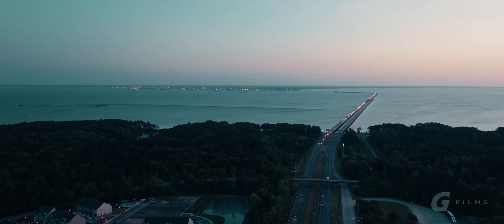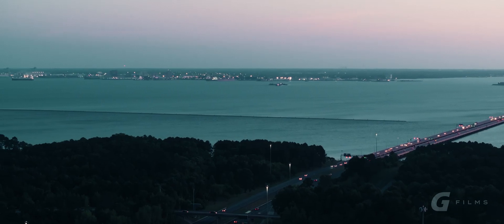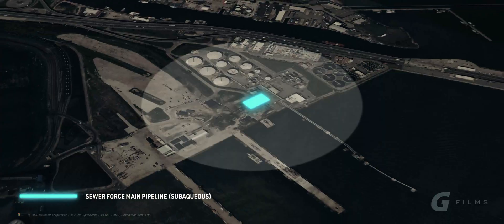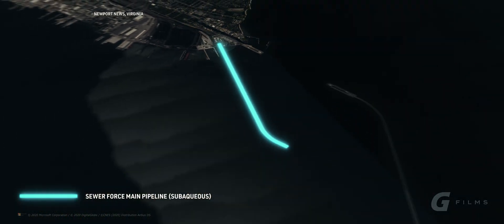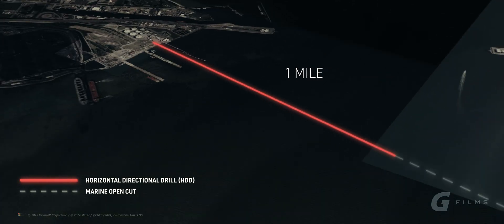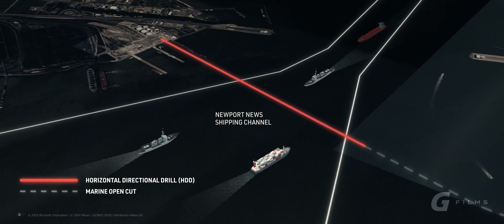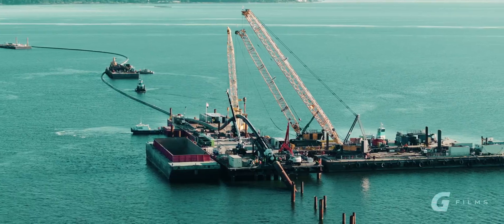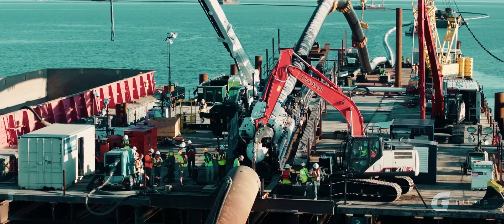This project is a lifeline between the north shore of the James River and the south shore. Currently we are putting in four and a half miles subaqueous, all the way from one side to the other. The pullback is the one mile of HDD that goes underneath the shipping channel, which is the sixth biggest shipping channel in the United States.